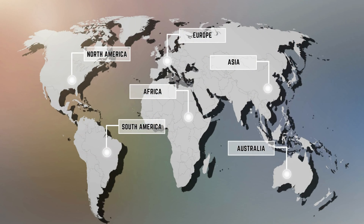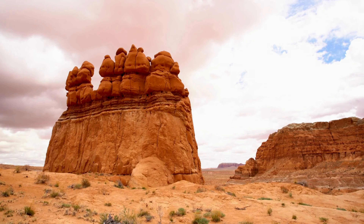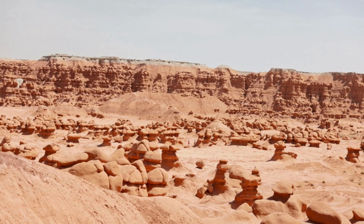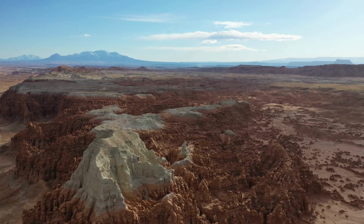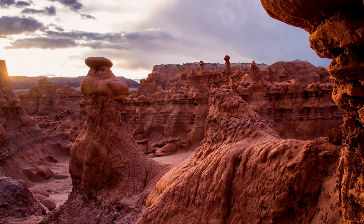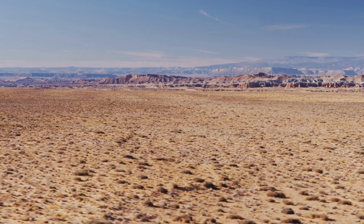Goblin Valley State Park in Utah is a remarkable natural wonder. The valley is filled with thousands of hoodoos, or mushroom-shaped rock formations, created by the erosion of soft sandstone over millions of years. These peculiar shapes look like they belong on another planet, and it's easy to see why some visitors have compared the landscape to a scene from a science fiction movie. The park offers plenty of hiking trails for visitors to explore and get a closer look at these fascinating formations. Goblin Valley State Park is definitely one of the weirdest and most captivating places to visit in the USA.